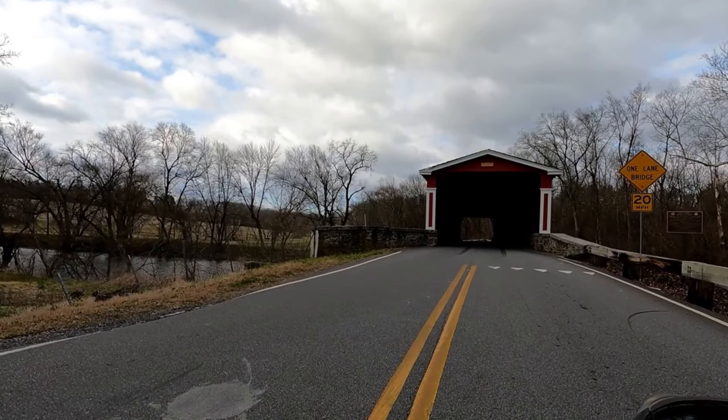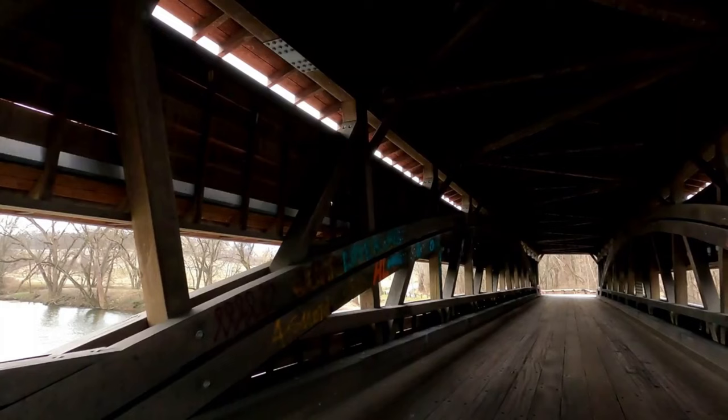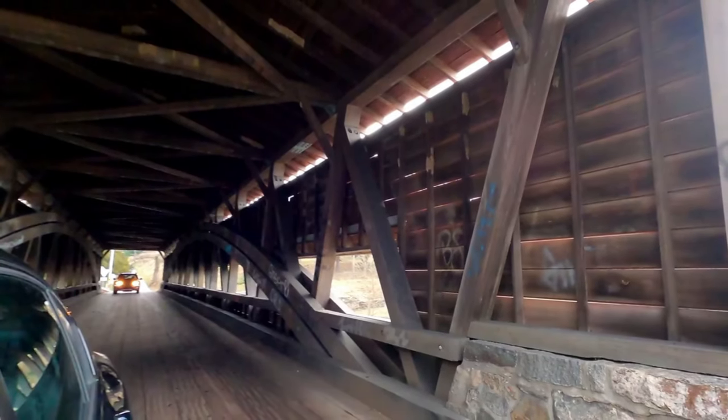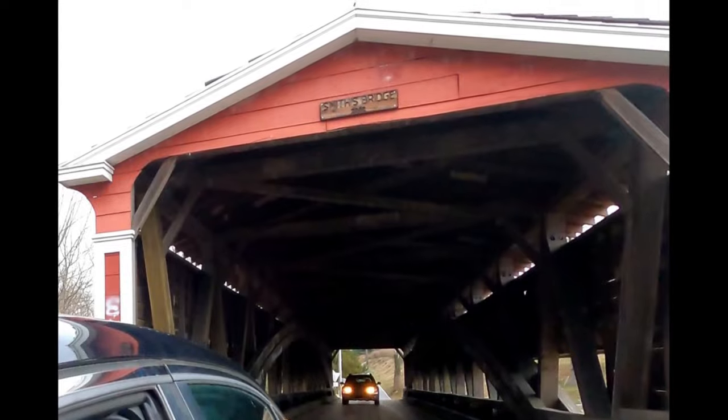Thanks so much for watching our video about Smith's Covered Bridge in Delaware. We hope you enjoyed the sturdy bridge with its red and white paint and its burr arch truss system. This is a beautiful area here in the Brandywine Valley, and you really should check it out if you have some time.